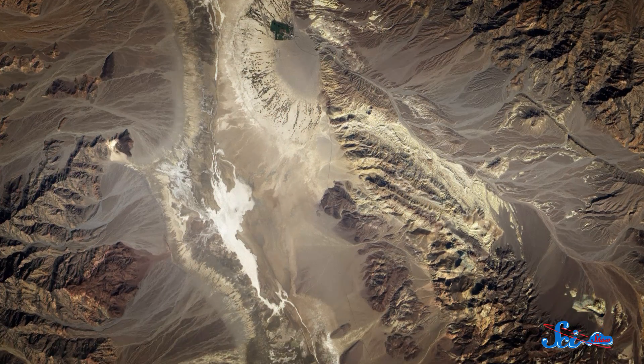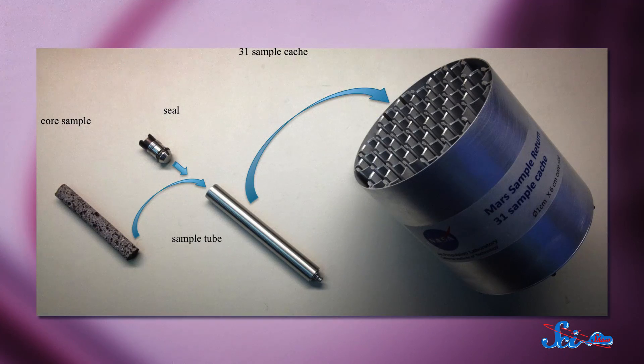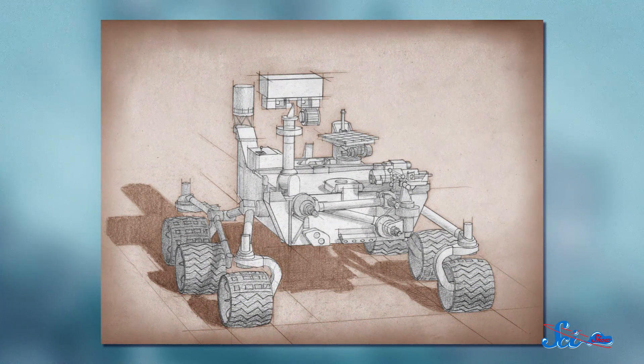Like Curiosity, the mission will look for signs of past life. But where Curiosity is mostly just following water, the 2020 mission will go deeper in search for life-supporting chemicals. To do this, the yet-unnamed rover will examine Mars' geological composition, look under its surface, and drill and package around 30 rock samples to be sent back to Earth. The 2020 mission will also help us prepare to send people to Mars by testing equipment and conditions with human safety in mind. NASA winnowed down 58 proposals to select seven instruments that will tell us more about Mars than ever.